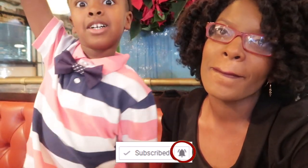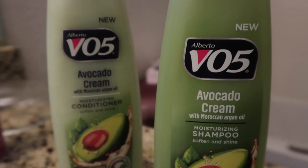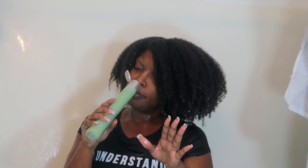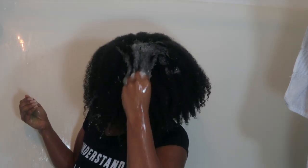My hair is soaking wet, I can't see you. This smells really good — it doesn't smell like avocado, it smells like coconut. This is the consistency — oh, it's not a shampoo, it's getting everywhere. Oh look at that lather!